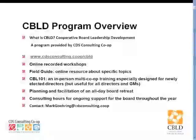Hello. Welcome. I want to make sure you're in the right place. This is for the CBILD webinar on GM evaluation.